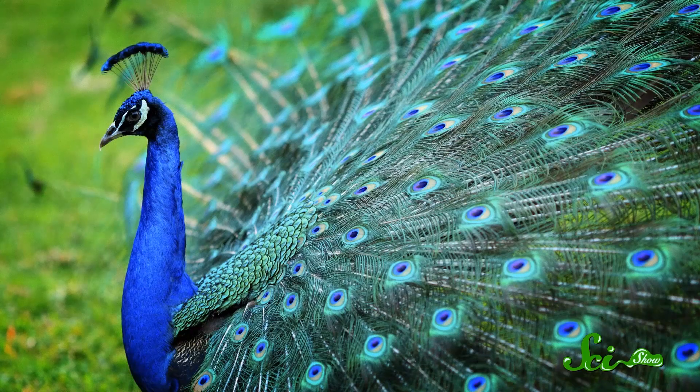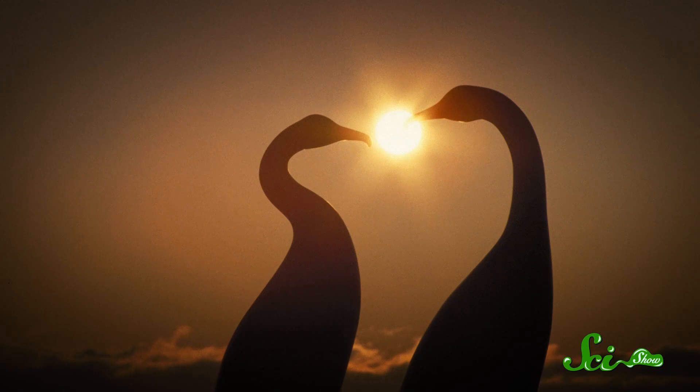There are a lot of good reasons to envy birds. They can fly, obviously. If you're a male, you're almost guaranteed to be gorgeous, and they seem to have a knack for meaningful long-term relationships.